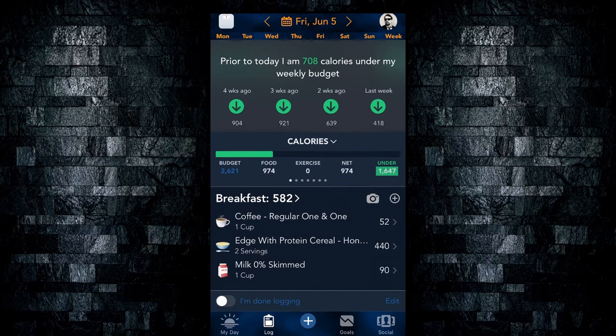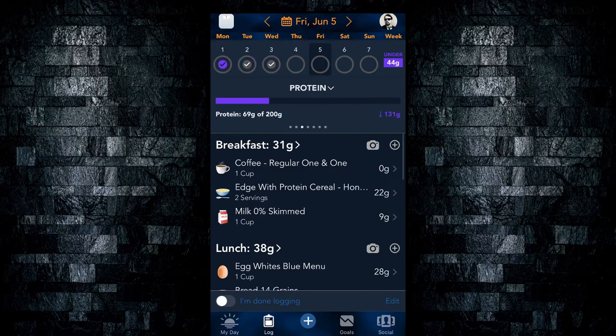If you swipe down, you can check your average for the week. You can also check your macronutrient breakdown from this screen.